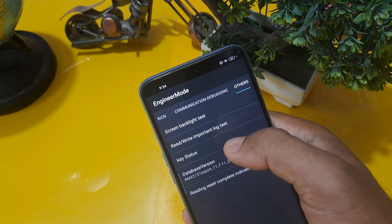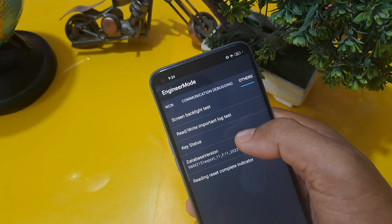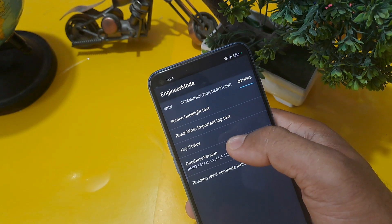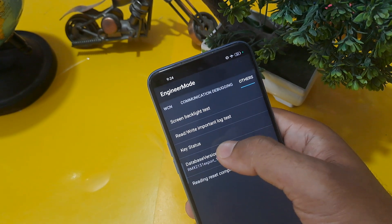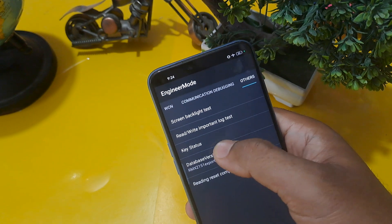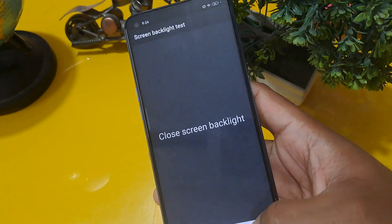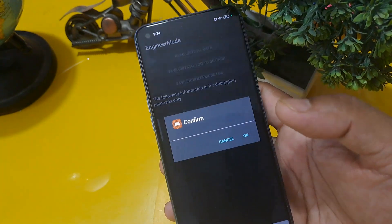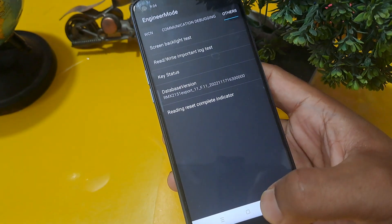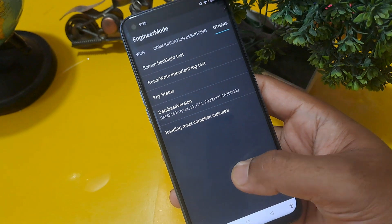This is the last step. Go to the 'others' option and, as before, press the number of times matching your Android version. My Android version is 12 so I press 12 times. Now go to 'rewrite important lock test,' confirm here, and you can see 'wrong password' is shown — but your password is now reset.